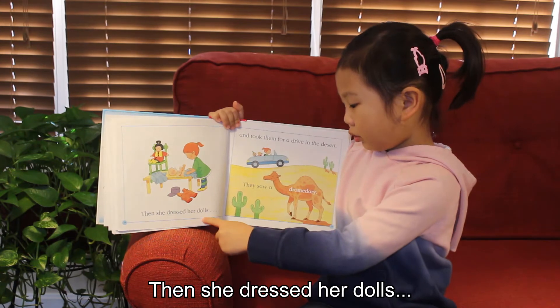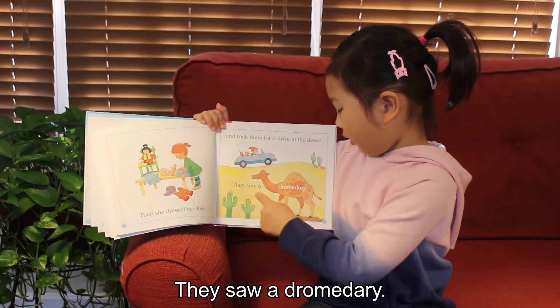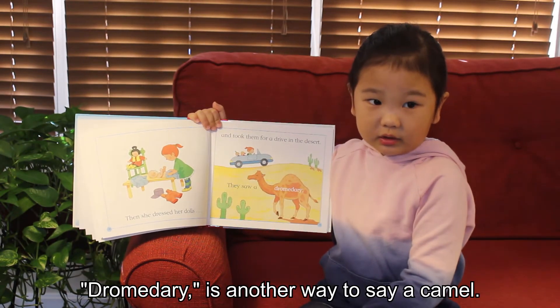Then she dressed her dolls and took them for a drive in the desert. Then saw a dromedary. Dromedary is another way to say a camel.